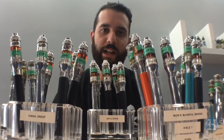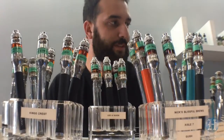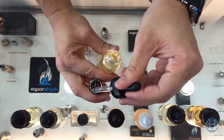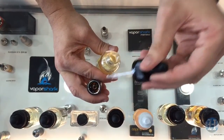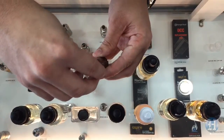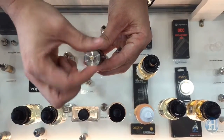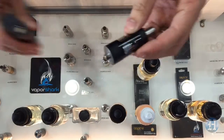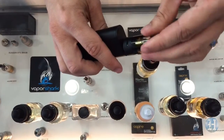Out here we have all our samples for customers to try. We have over 200 flavors at this point, from your tobaccos to menthols to creamy custards. Anything that you're looking for in particular, we probably have in store right now. We also carry a lot of different brands, top leading brands in the market right now that are producing e-liquids for the consumer.